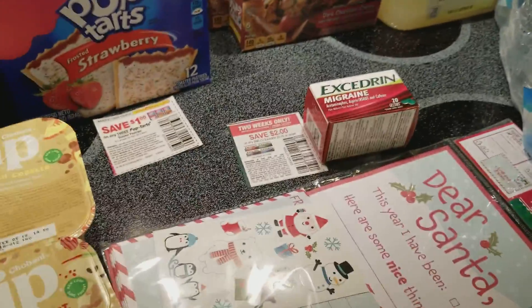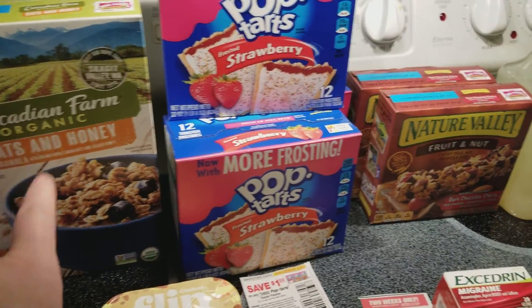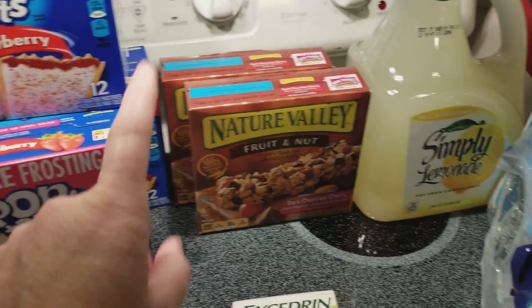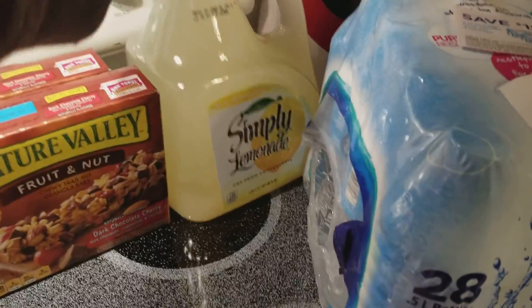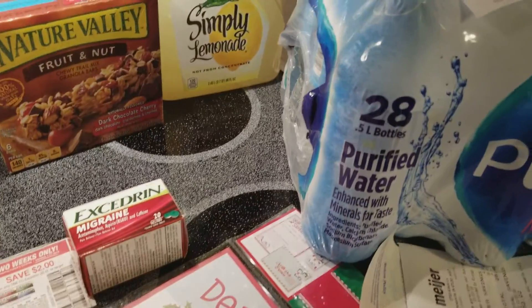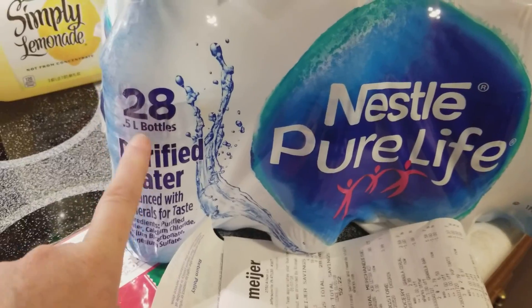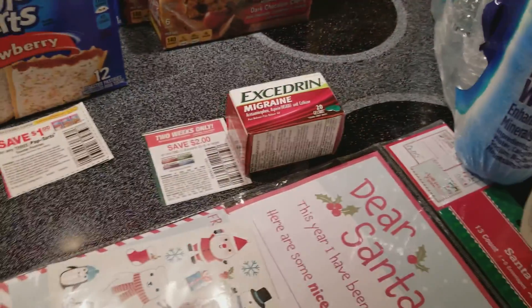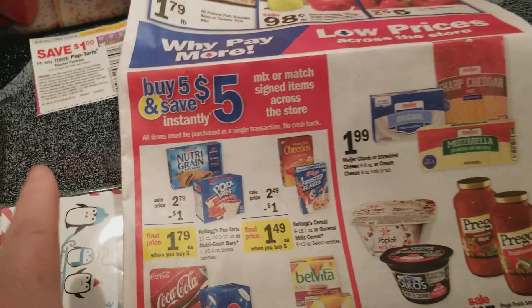Two dollars back from SavingStar makes that one free. The other items I got: I got Cascadia Farms cereal, three boxes of Pop-Tarts, and two Nature Valley granola bars. Oh, and the Simple Lemonade - I just bought that, it was on sale for three dollars. Then I got four cases of the Nestlé Pure Life water, and they did have the 28-counts, which is what worked for me.